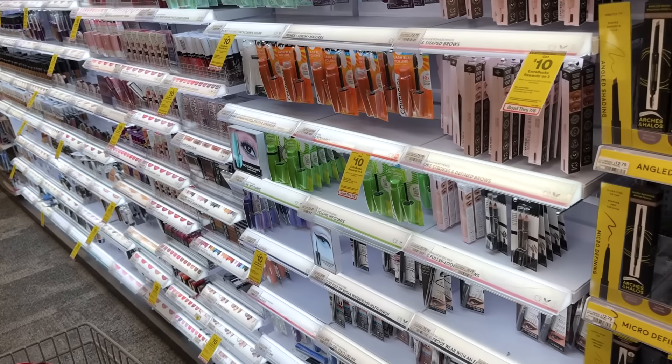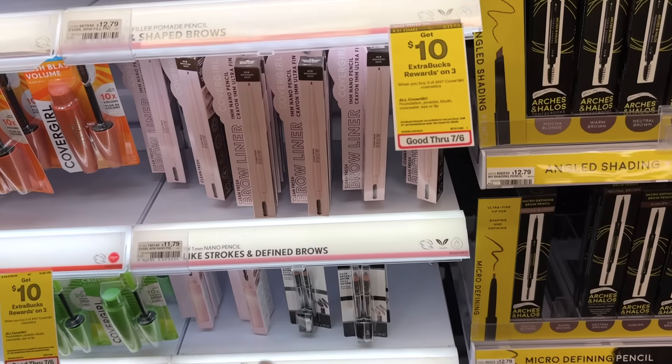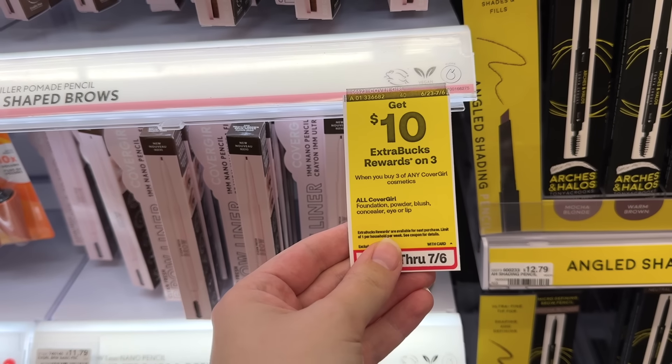I just didn't have anything like that to work with this week but we still got some really good deals. So let's get in here to CVS and get some deals! We're going to kick this week off with a moneymaker on CoverGirl — they're on promotion this week for buy any three, earn back a $10 extra buck.